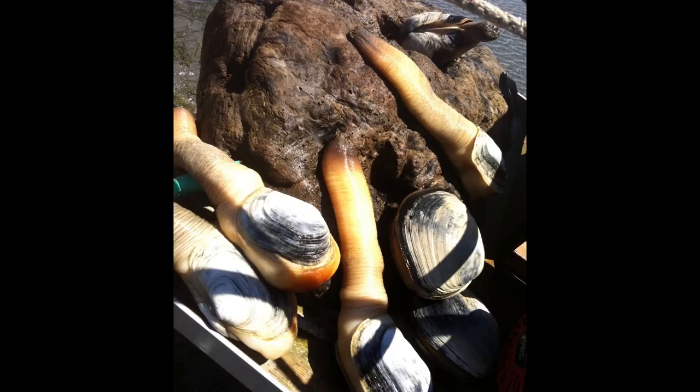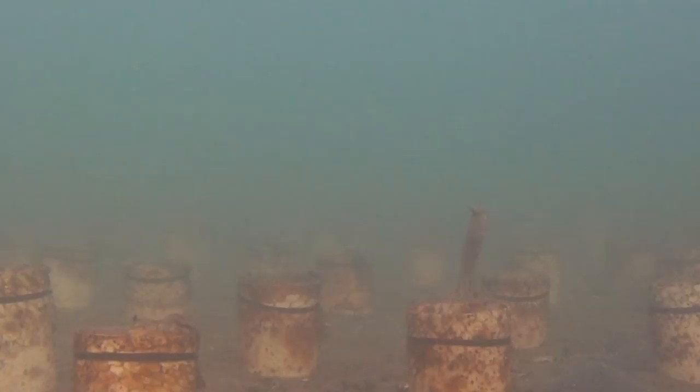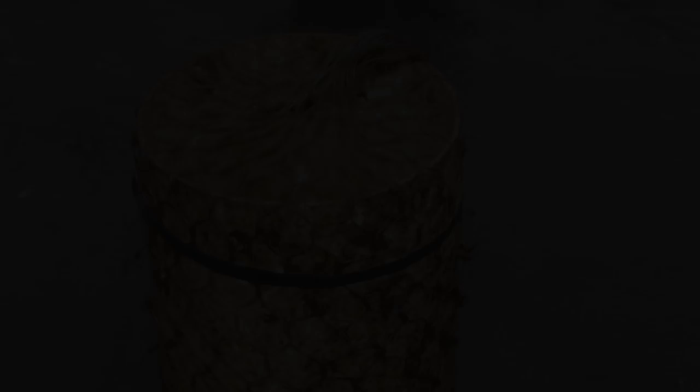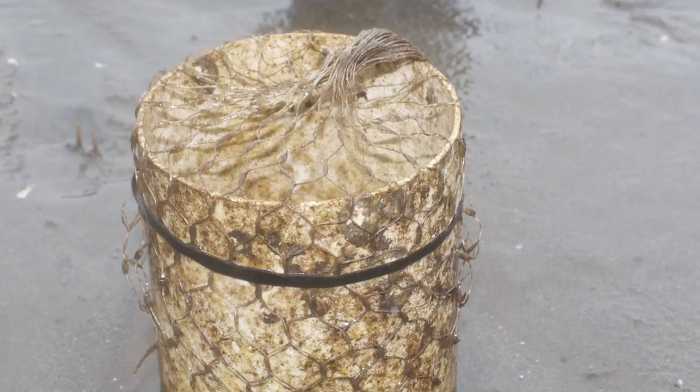Geoduck clam, while native to this area, is a relatively new species for cultivation and techniques are rapidly evolving. The most common way to grow geoduck is by pushing pieces of PVC pipe into the ground, leaving a few inches exposed. When planted, young geoduck clams are only 10 millimeters in length and need to be protected from predators. The top of each pipe is covered with a plastic mesh net and secured with a rubber band to exclude large predators from eating the vulnerable baby geoduck.